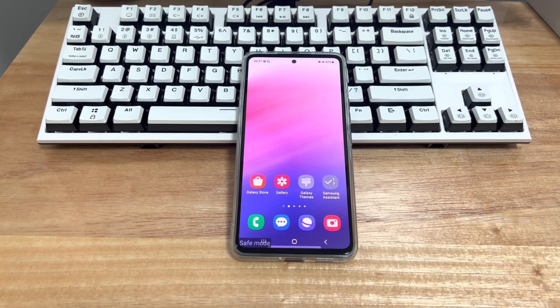The following methods are applicable to mobile phone models including Samsung, Huawei, Xiaomi, OnePlus, Vivo, Oppo, Sony, LG, and HTC. I believe it will solve your problem for you.